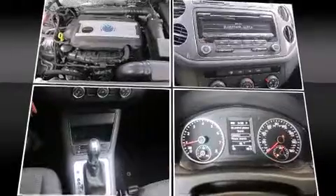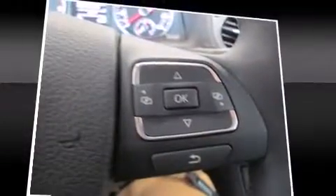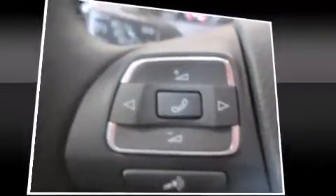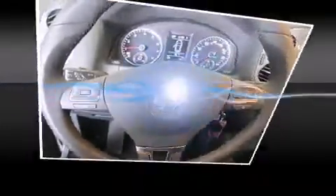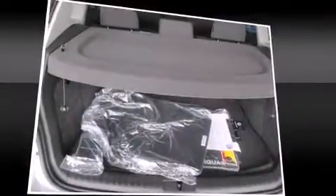Volkswagen also prioritized safety and security with features such as dual front-impact airbags with occupant sensing airbag, front-side impact airbags, traction control, brake assist, a security system, and 4-wheel disc brakes with ABS. With electronic stability control supplementing mechanical systems, you'll maintain precise command of the roadway.